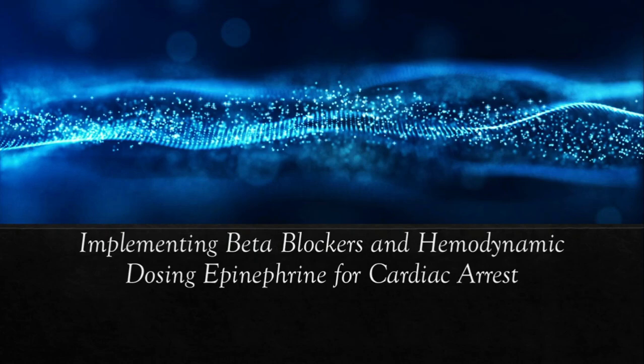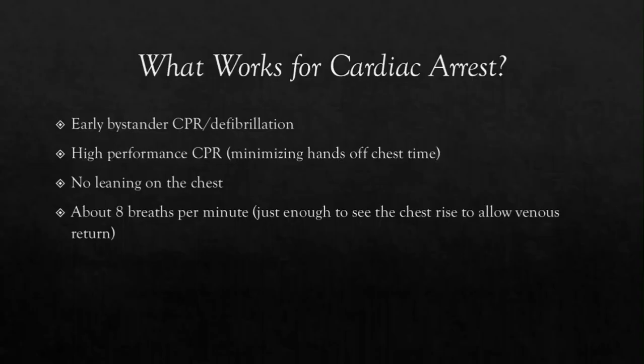In this one, we're going to be talking about implementing beta blockers and hemodynamic dosing of epinephrine for cardiac arrest patients. So what works for cardiac arrest patients based off the literature: early bystander CPR and defibrillation, high performance CPR — which is minimizing our hands-off-the-chest time, do not lean on the chest, giving about eight breaths per minute, and making sure that you aren't hyperventilating them, especially after you get ROSC.